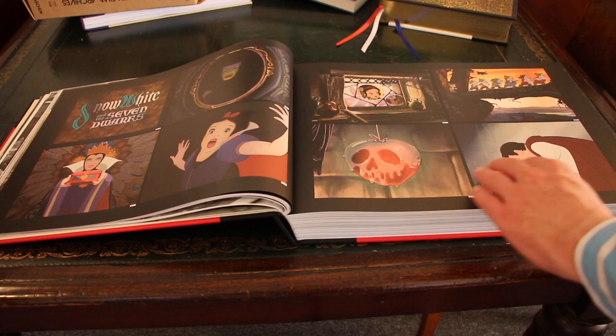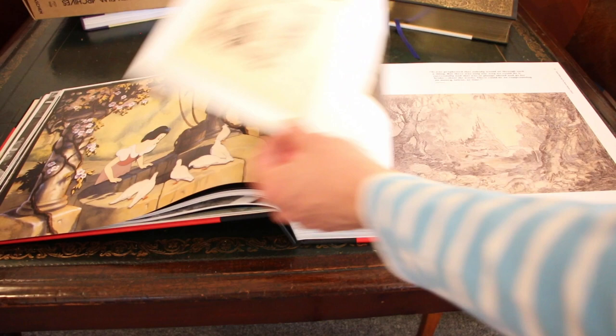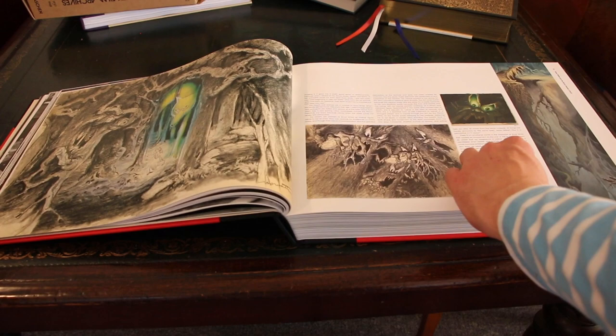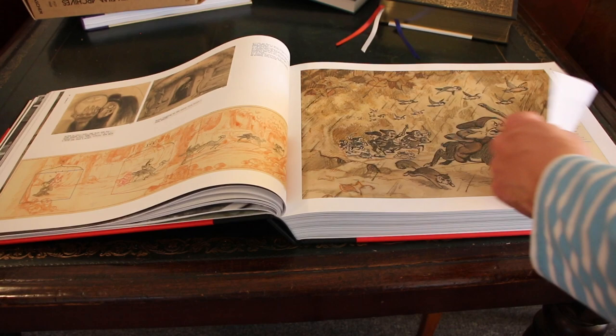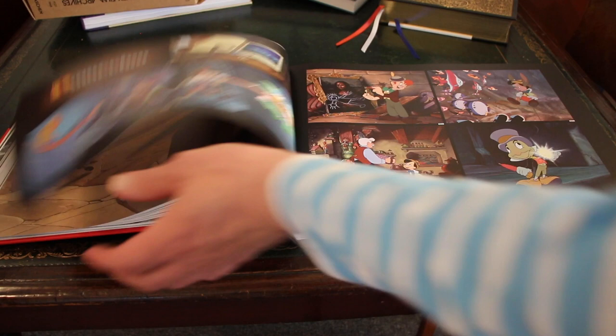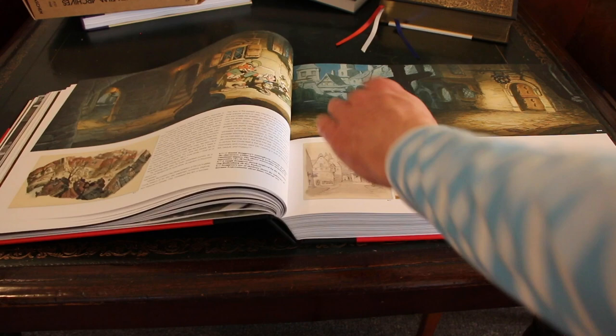In 1937, Snow White and the Seven Dwarfs was the first feature-length animation. The style of the film was inspired by European children's book artists like Arthur Rackham. In 1940, Pinocchio was released. With this movie the Disney artists perfected their style and a lot of animation inventions were made. In this book a lot of the inspirational sketches and backgrounds are shown. The Disney Studios slowly developed a recognizable style which would become the Disney style.